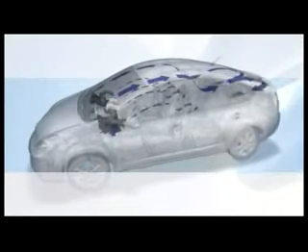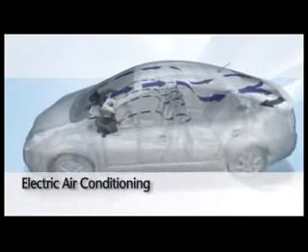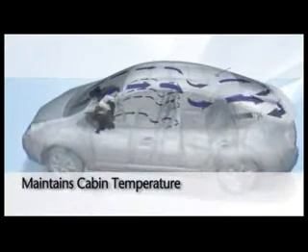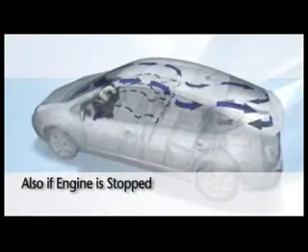The revolutionary electric air conditioning system improves fuel efficiency and maintains a comfortable cabin temperature under all driving circumstances, even when the engine is stopped.